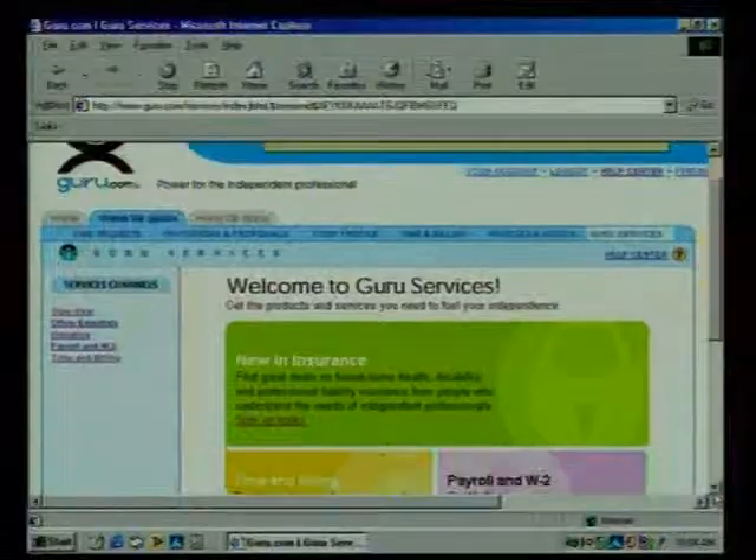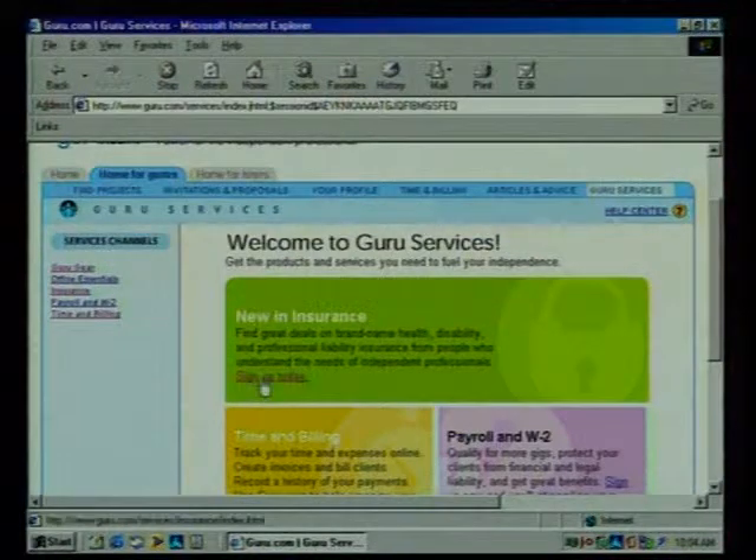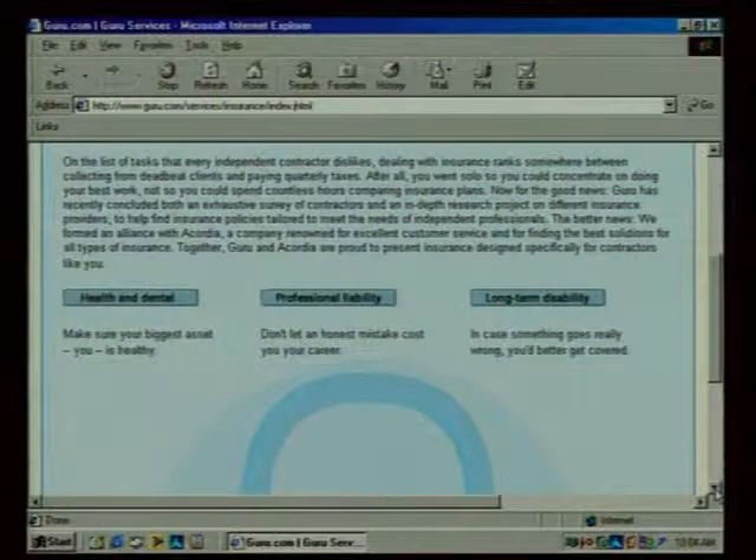We have a section called Guru Services. One of the other big problems independent professionals have is getting insurance — we have a partnership to sell insurance in most states across America. If I want health insurance, I can figure that out here — health insurance, dental, and professional liability, which is a big issue for independent people. Does this service cost me money as a professional? No. But the employer pays five percent of the project size if we successfully match them to a contractor — only on a success basis.